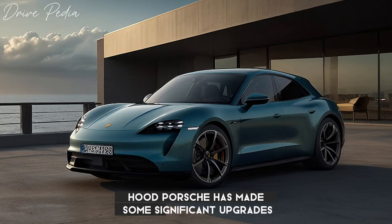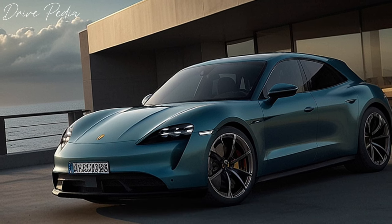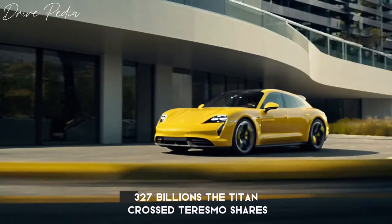Under the hood, Porsche has made some significant upgrades. The Taycan's battery and charging have been improved, meaning you can drive even farther on a charge. We managed to charge our test car from 8 to 80% in just under 17 minutes, with a peak charging rate of 327 kilowatts.